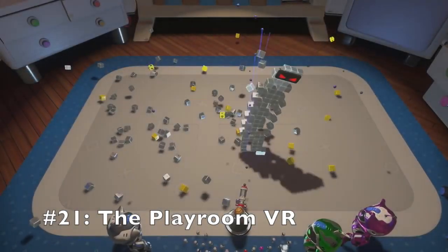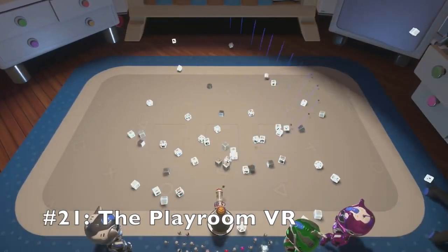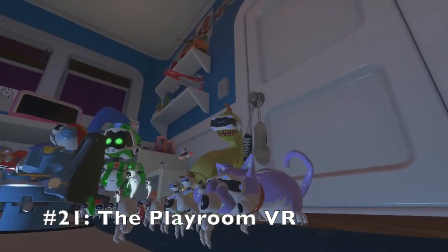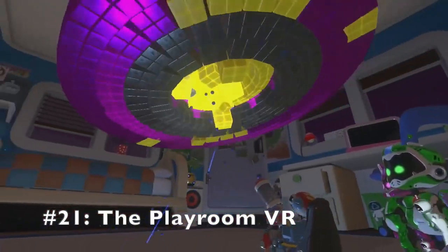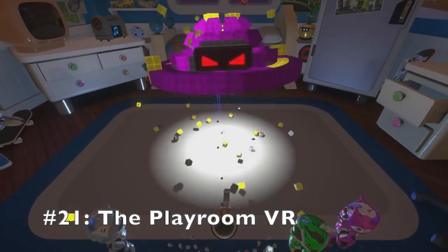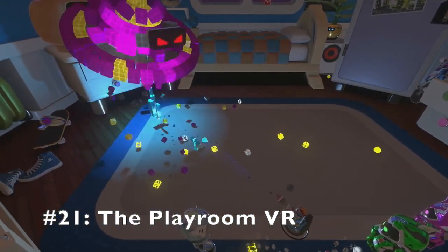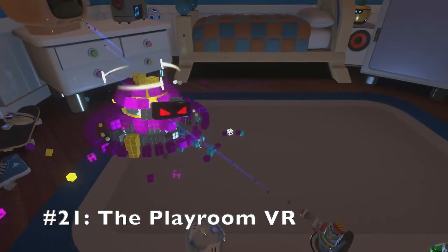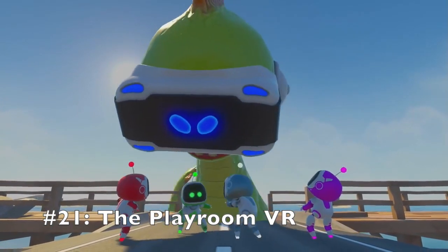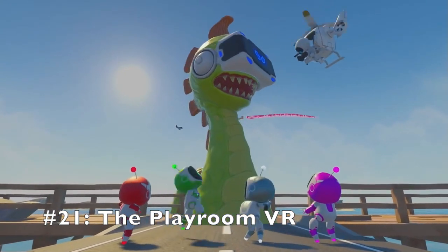At number 21 we yet again have a VR title — this time it is the fantastic game known as Playroom VR. Compared to Batman Arkham VR and Fruit Ninja VR, as I discussed before, this game is entirely based on multiplayer. This is truly one of the best multiplayer experiences I have ever had with friends. And it's a virtual reality game — you don't need multiple VR headsets to play it though, as most players use the DualShock controllers while one person uses the VR headset.